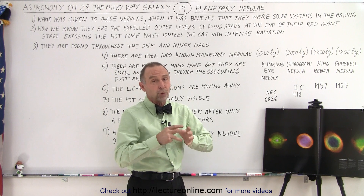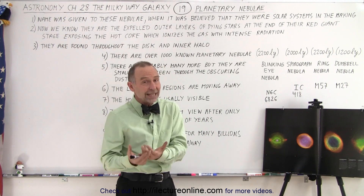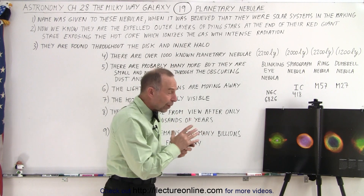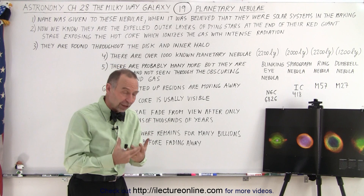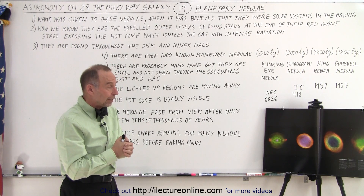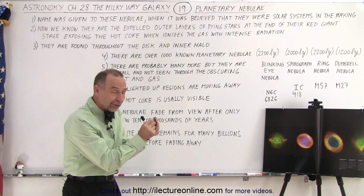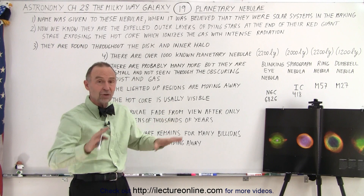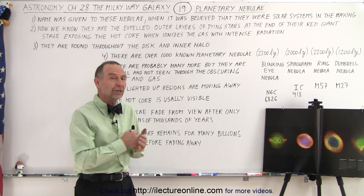They are by and large the smallest of all the nebulas because they're the result of a dying star — not, as the name would indicate, the starting of a solar system formation. They're called planetary nebulas because when they were first being discovered — Messier numbered some in his catalog — they looked like a solar system in the making, with what appeared to be a forming star at the center surrounded by a disk of material that would eventually turn into a system of planets.